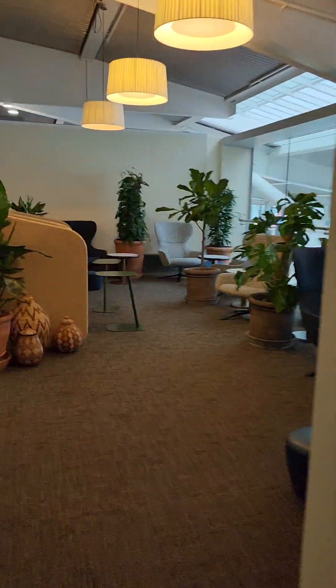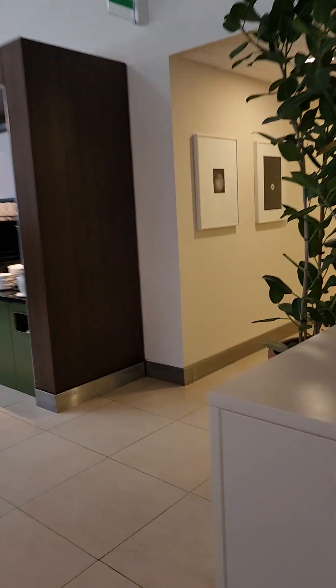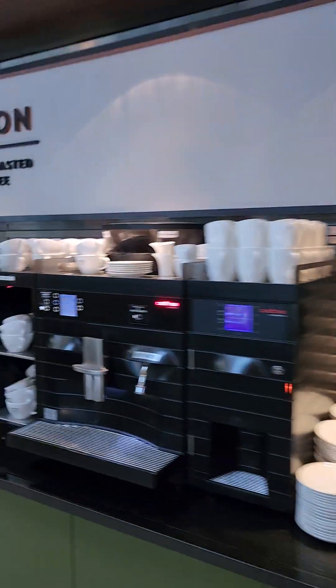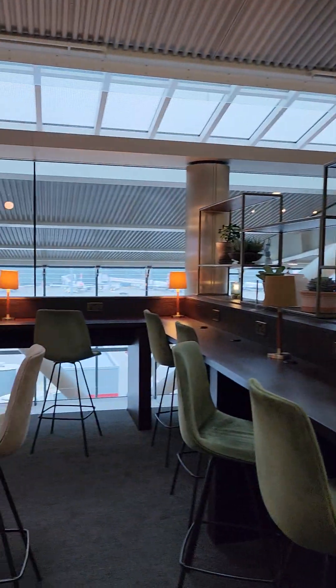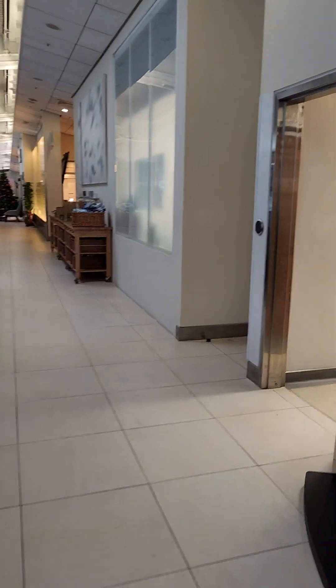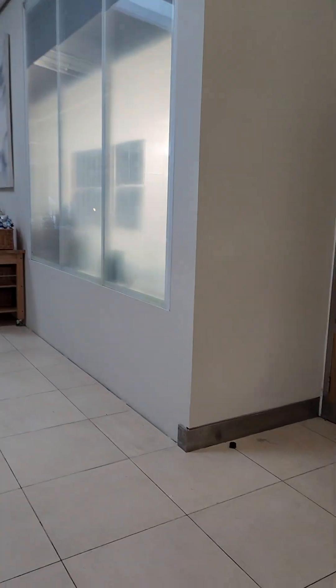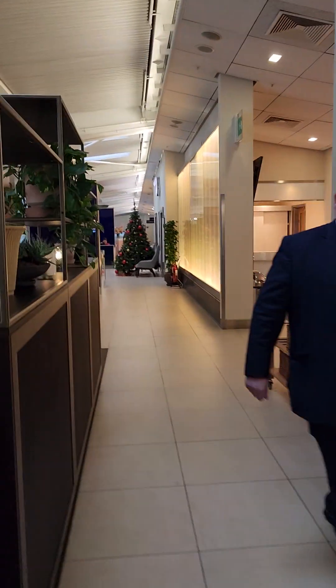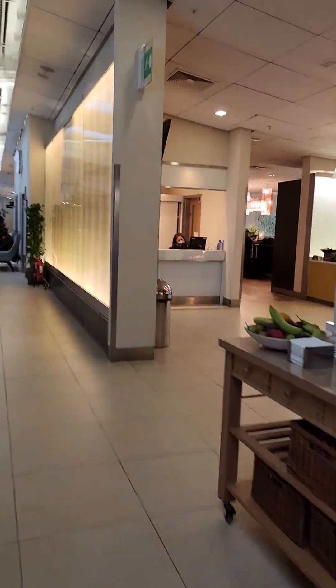More coffee. This is pretty big. Shower reception — this is where you would check in if you want to take a shower, which is down that way. You can kind of see the runway here. I just saw a guy from Stranger Things — tried not to stare. One of the actors.